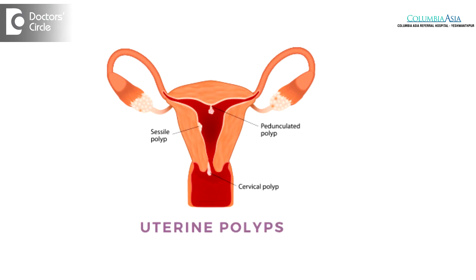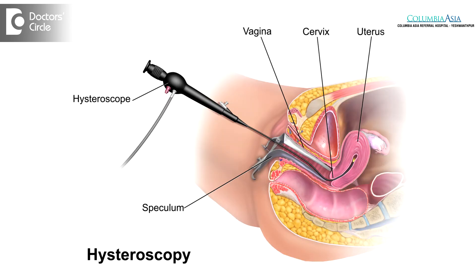Through that we take out fibroids that are on the surface of the uterus or in the muscle layer of the uterus. If the fibroids are inside the uterine lining, we have another instrument called a hysteroscope. We put the camera inside the uterine canal and use an instrument called a resectoscope. Through that we shave off the fibroid if it is protruding into the uterine canal. That is called hysteroscopic fibroid resection — or submucosal fibroid resection.